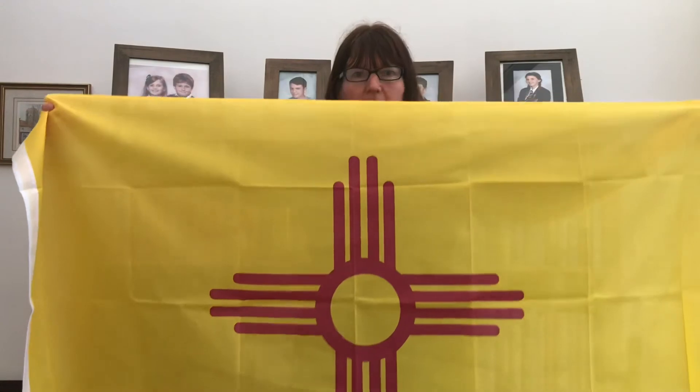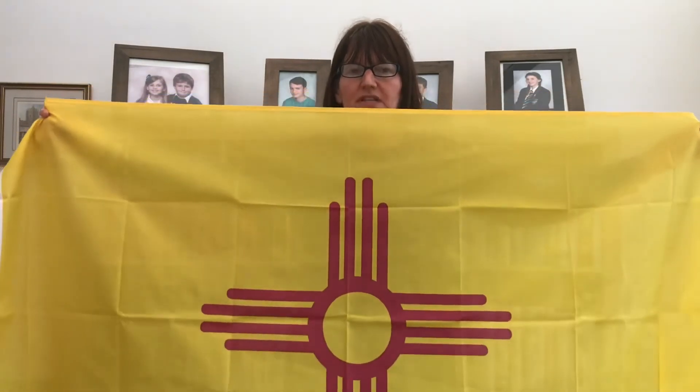Friday was New Mexico. The capital is Santa Fe and it is in the southwest. The red and yellow represents Spain, and the sun symbol represents the Zia Indians. The four points of the sun represent the four points of the compass — north, south, east and west — the four seasons, and the cycle of day and life.